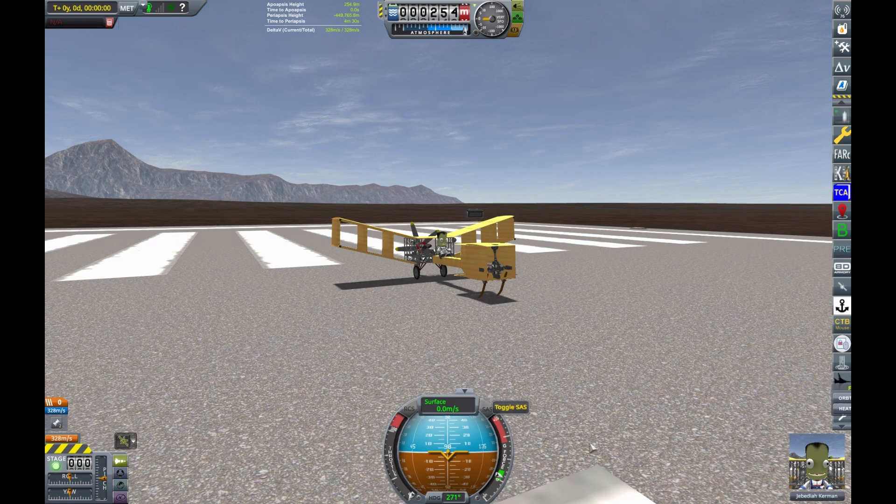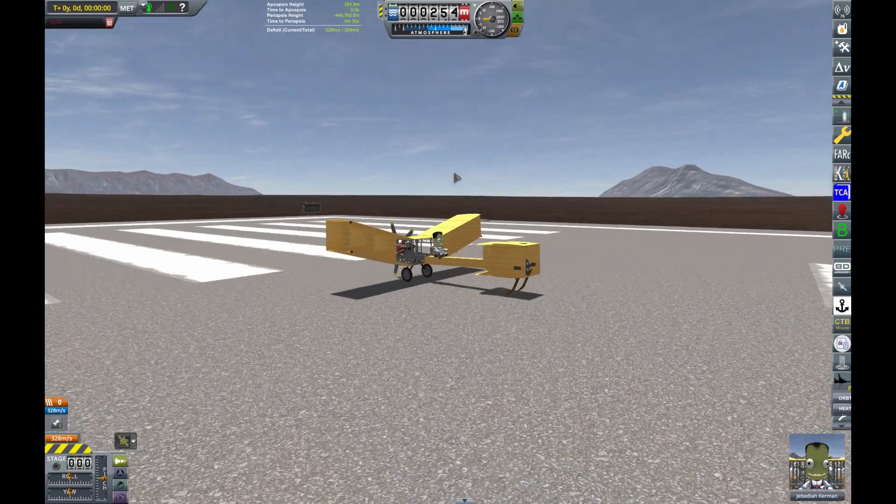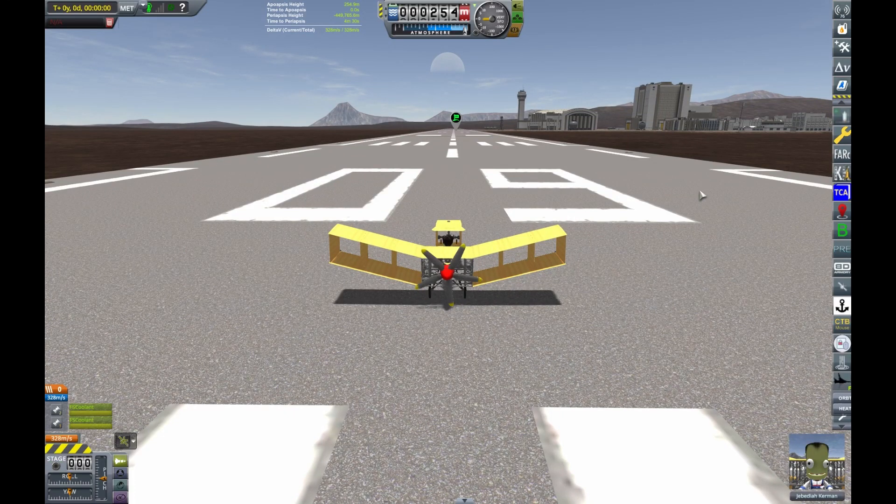As you can see we're on the landing strip right there and we're going to start the engines now. There we go.